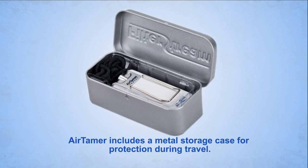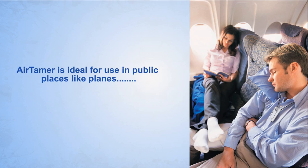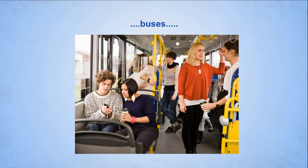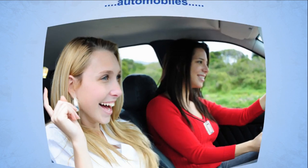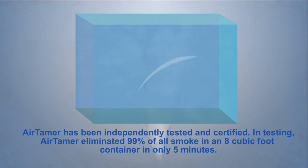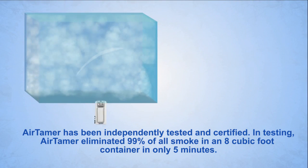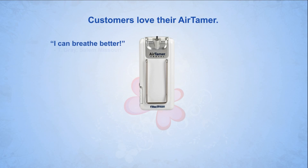Air Tamer is ideal for use in public places like planes, trains, buses, automobiles, healthcare facilities, and casinos. Air Tamer has been independently tested and certified. In testing, Air Tamer eliminated 99% of all smoke in an 8 cubic foot container in only 5 minutes. Customers love their Air Tamer.